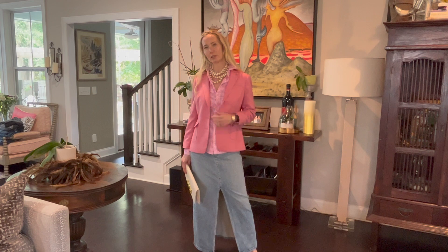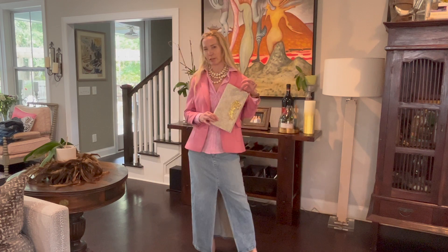For my third look, I've added a button down, blazer, and some fun little mules, plus this fun little clutch. I'm ready for work or for lunch.